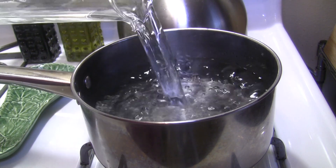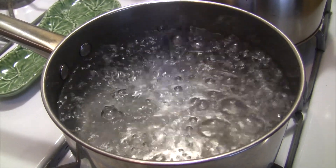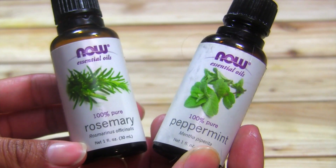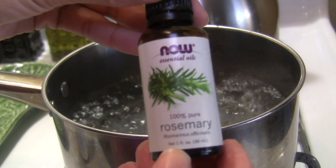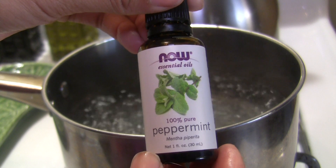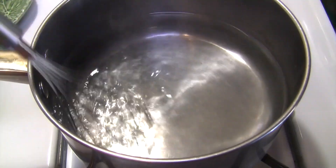An herbal steam can be great relief if you're already feeling a little under the weather. When combined, rosemary and peppermint essential oil work together to provide quick relief from congestion and scratchy throats. Just take a pot of boiling water, add about 10 to 15 drops of each oil, stir, and then lean over the pot and inhale the steam. If the oils are too strong, simply add more water to dilute the mixture.